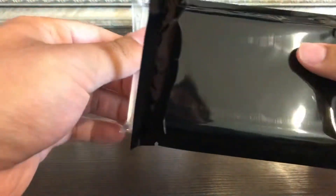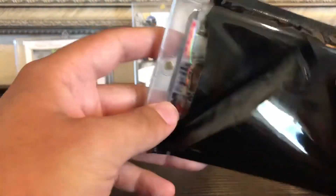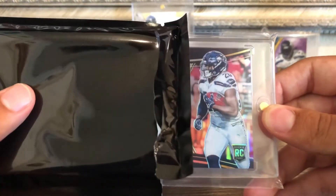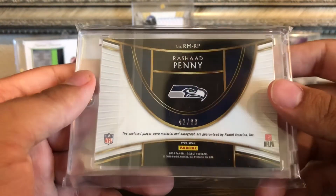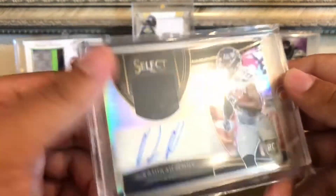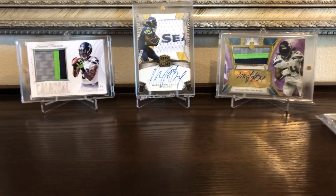Looks like there might be a magged-up card — it is! Let's see what this is. It's a rookie — it's upside down — we got Rashad Penny from Select. Select, yep. The sticker went off a little bit but that's all right — 42 of 99, player-worn material but still a nice-looking card and my first Select Rashad Penny, so that's kind of nice.